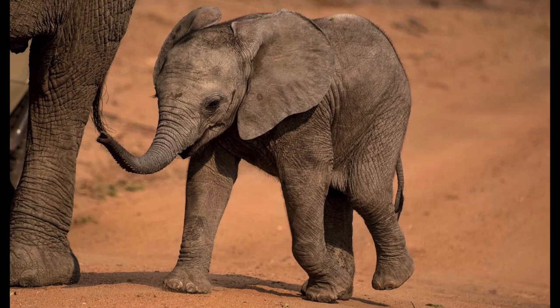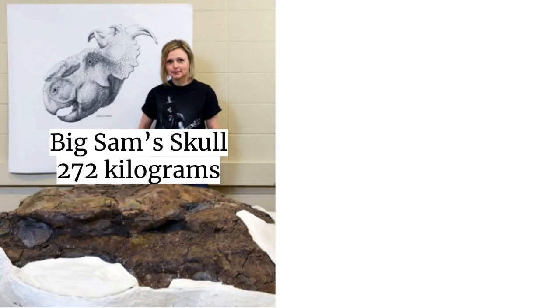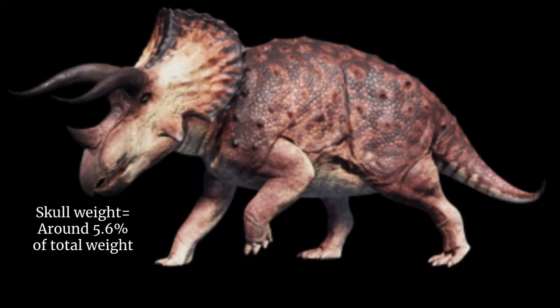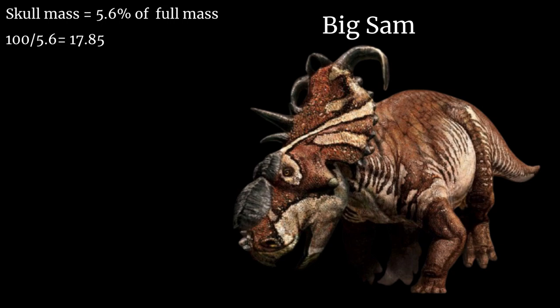But how about we try to see how big this Pachyrhinosaurus specimen could have been in total. Big Sam's skull weighs 272 kilograms. We'll also use the skull of its bigger relative, Triceratops, to help us out, given how it has a similar shape to Pachyrhinosaurus. Their skull could weigh around 450 kilograms. Triceratops reaches around 8 tons in average weight, making their skull 5.6% of their full mass. Since the skull mass is 5.6% of full mass, let's divide 100 by 5.6, where we get 17.85, which we will multiply with the skull mass number.